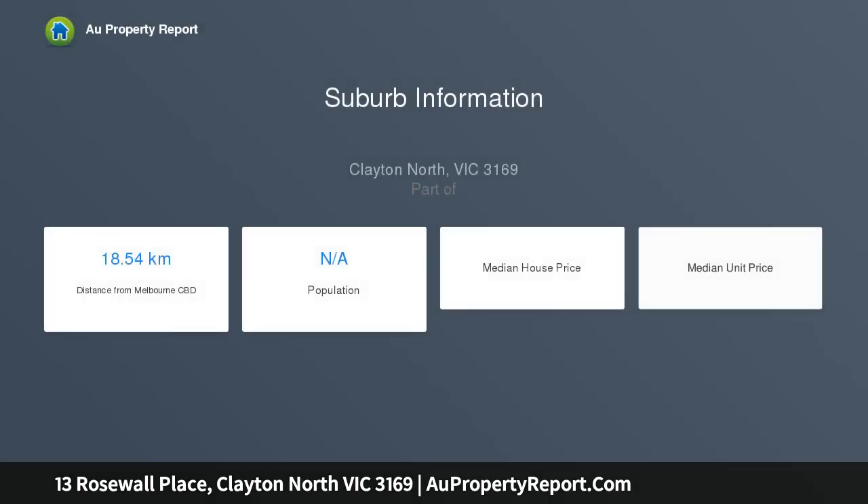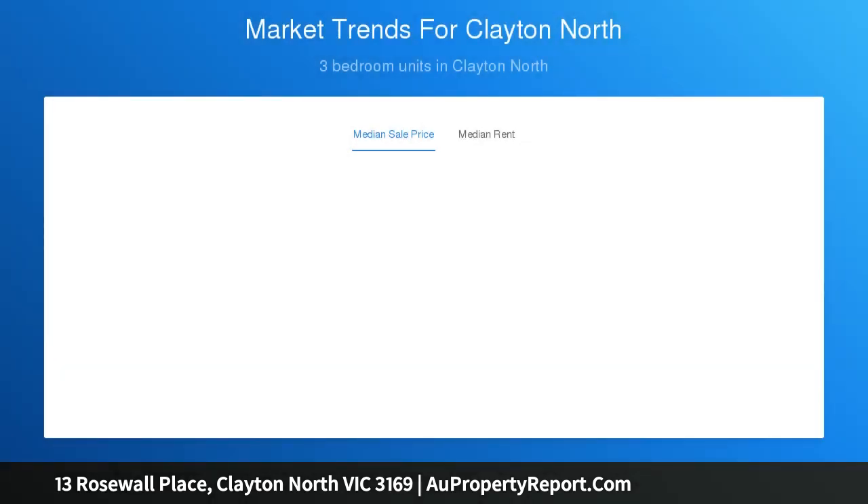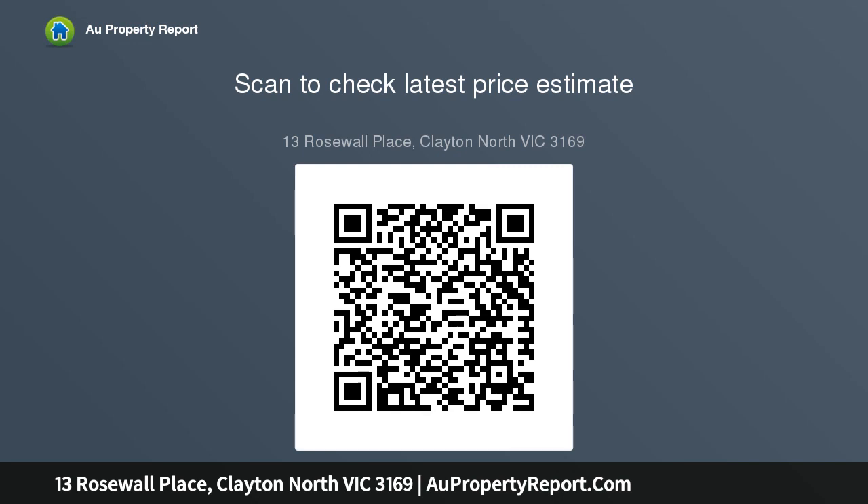Residing in a peaceful court location, this fabulous home offers a warm and inviting family environment with its dual living zones and premium position, making it ideal for those keen to move straight in or simply lease out. Embracing a pleasing floor plan, the home greets you with a welcoming entry foyer.